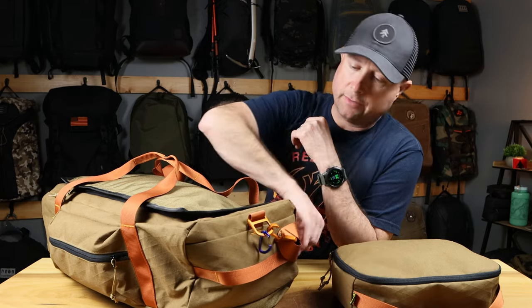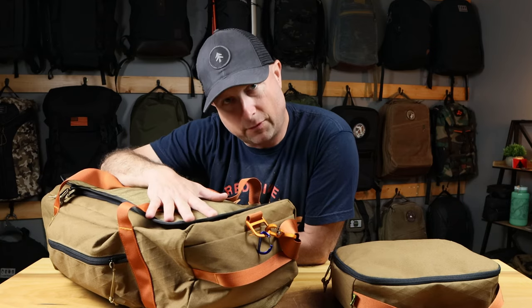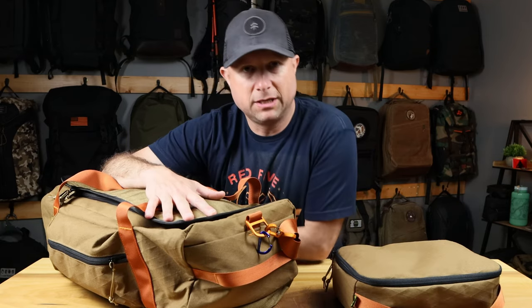They've got these little carabiner hooks on there as well — everything is aluminum. We're going to get into all the details about both the duffel and their dop kit that also came in the same drop. They don't come together; they are sold separately.